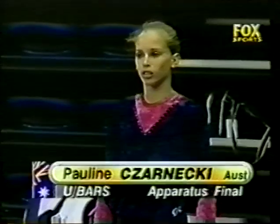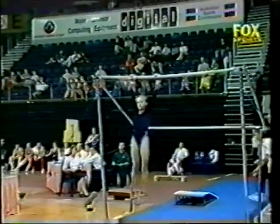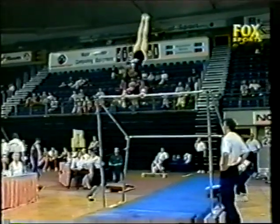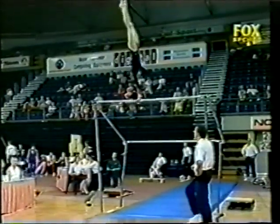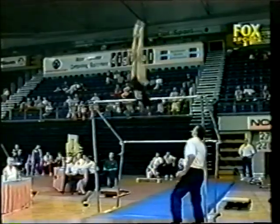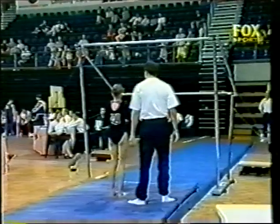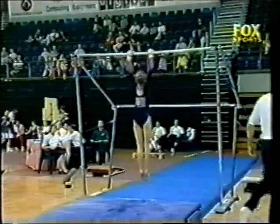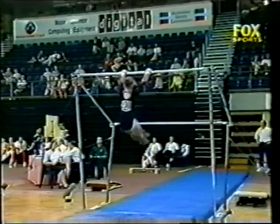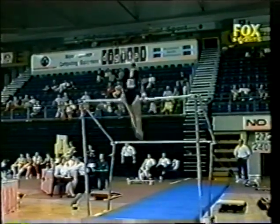The women move to the uneven bars now, and Pauline Czarnecki of Melbourne, who trains at the Victorian Institute of Sport. Giant full turn straight into a Gienger — oh, she misses it by a mile, completely misjudges that. Of course she'll miss the bonus for the connection, and she won't be given the value of the element because she didn't grasp the bar at all.